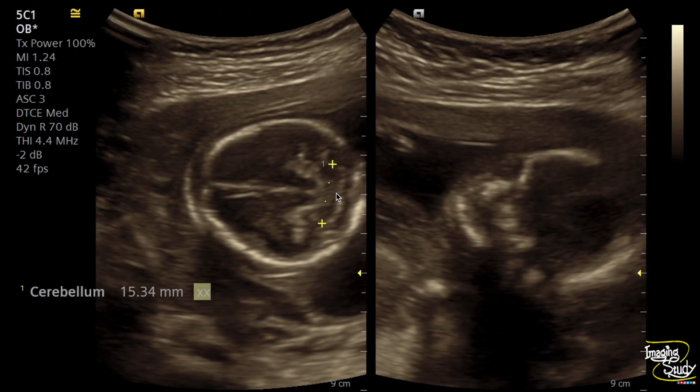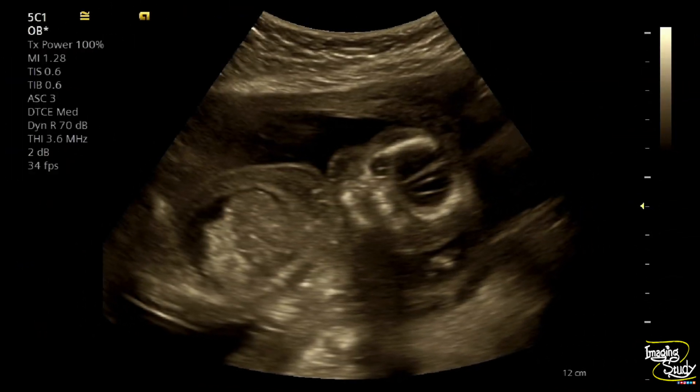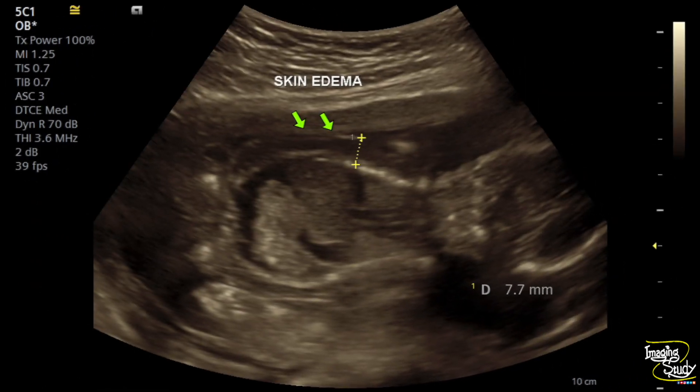This is the transcerebellar diameter on the left, and the nasal bone is present on the right. This is the coronal section of the fetus. You can see the skin edema, this is the ascitic fluid, and you can see echogenic bowel. This echogenic bowel may be due to ischemia, though the exact cause may not always be understandable. In summary here we have seen skin edema, pleural effusion, ascites, and echogenic bowel.